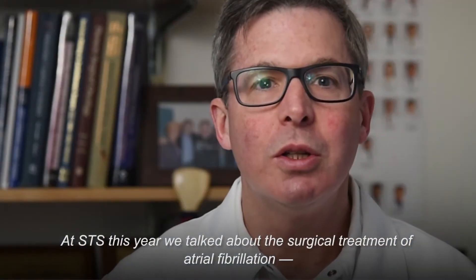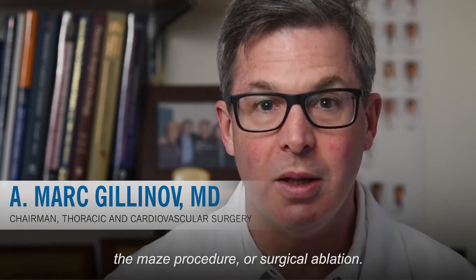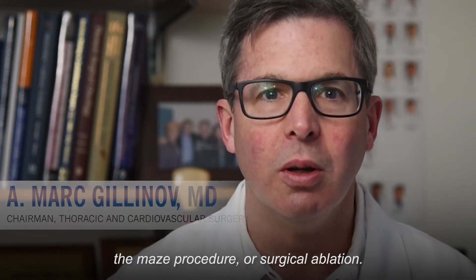At STS this year, we talked about the surgical treatment of atrial fibrillation, the MACE procedure or surgical ablation.